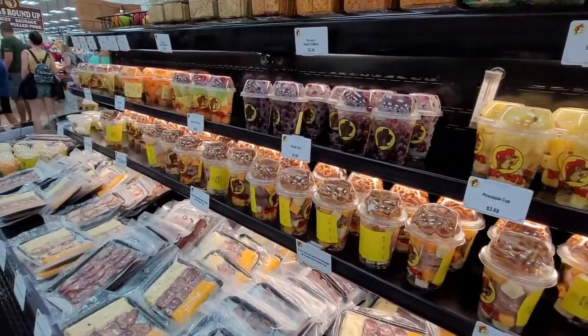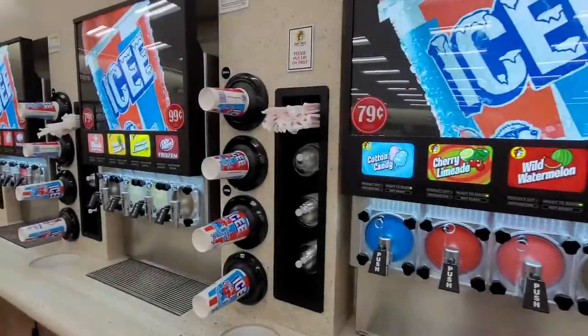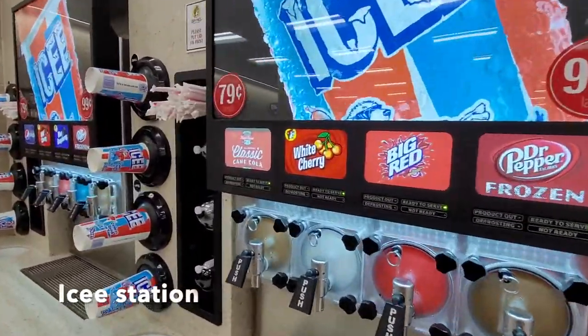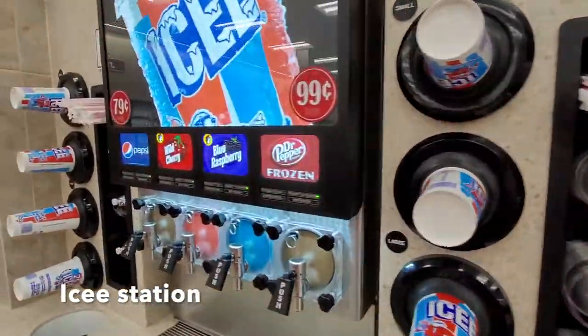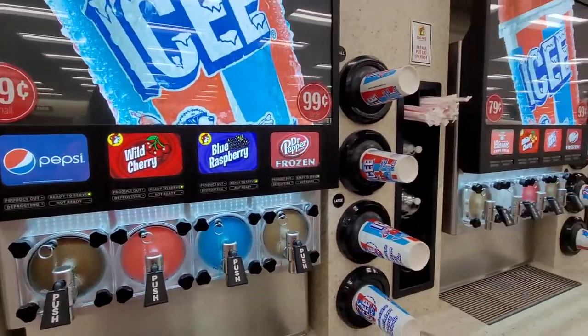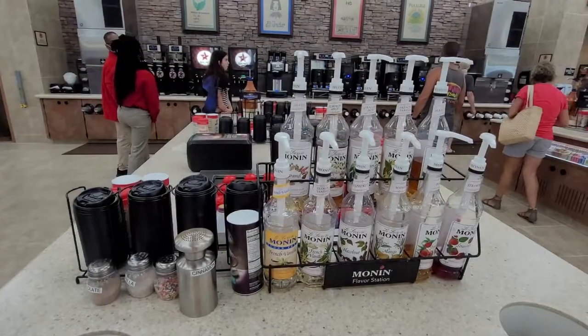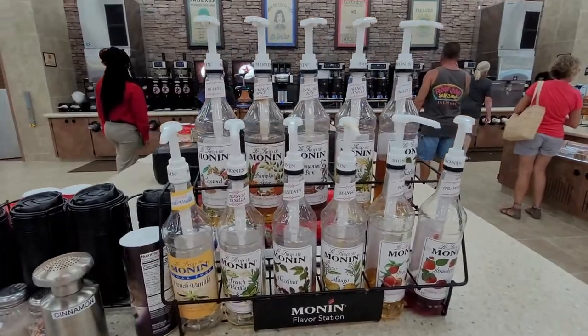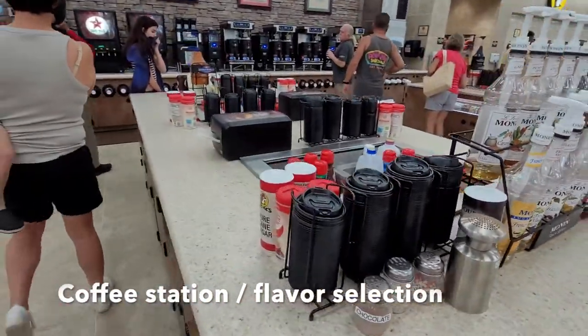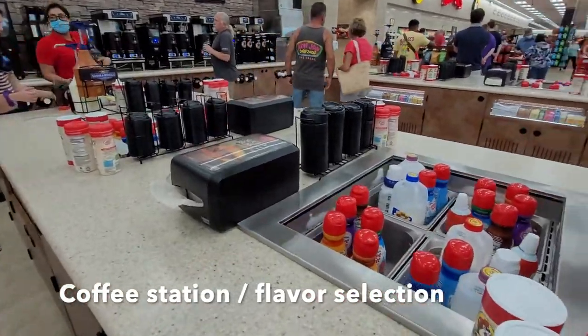The soda station was crazy. Brian got a pure cane sugar blue cream soda, which was really good. The only thing I wished is that their unique flavors came in diet — they didn't have any diet options for the specialty flavors, so I didn't end up getting anything.